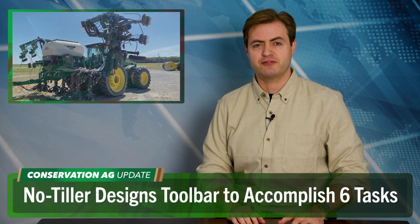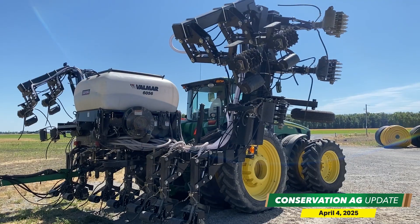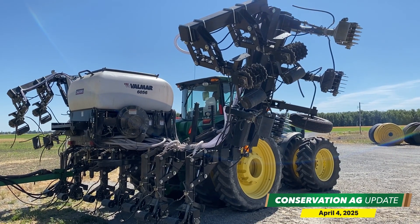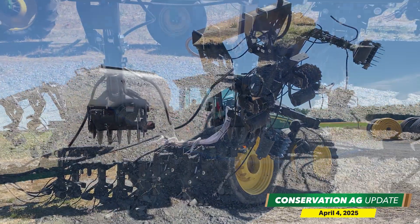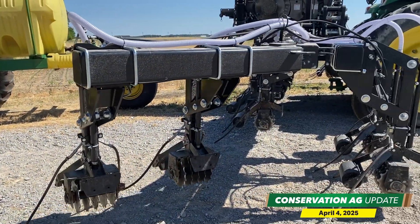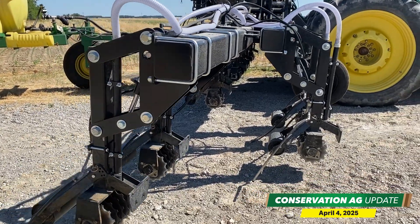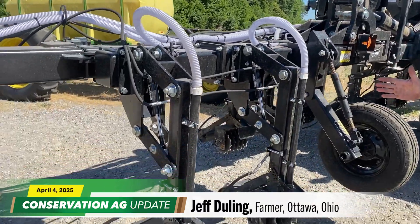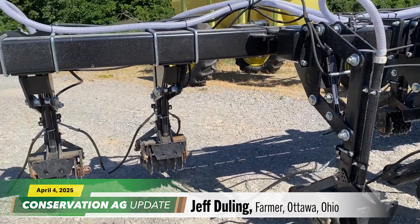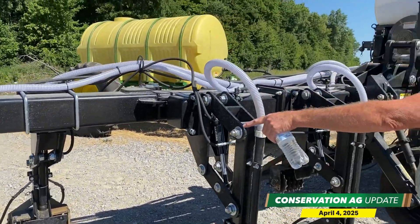Long-time no-tiller and strip-tiller Jeff Dooling, meanwhile, is finding creative ways to maximize the benefits of cover crops in his Ottawa, Ohio operation. He collaborated with Fendt equipment on this custom-built toolbar that allows him to interseed covers at V4, V5. Dooling says he gets up to six different uses out of this bar and can also be adjusted to seed covers between rows ahead of strip-tilled corn.